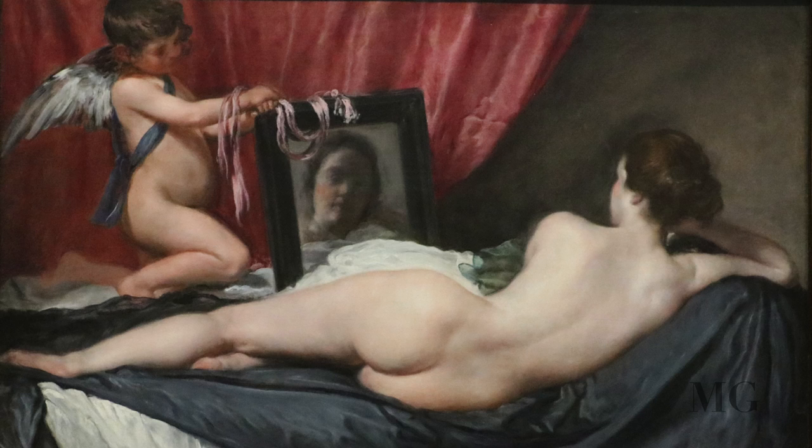Even if she's turned away, we can see her face. The mirror shows the reflection, suggesting that she is observing herself. The composition mainly uses shades of red, white and grey, which are used even in Venus's skin.